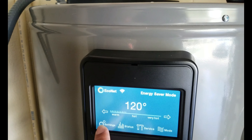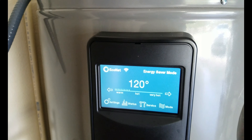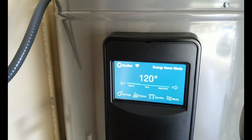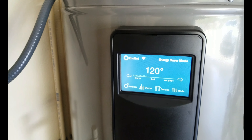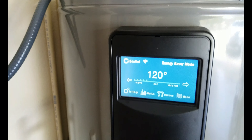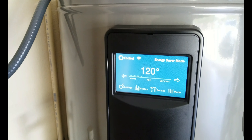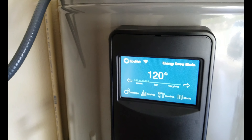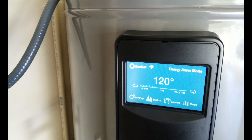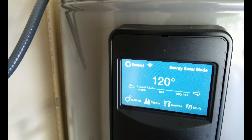One thing I did notice as a nuisance is that it doesn't show this sensor information on the app. I'm hoping someone from Rheem is watching this video and can possibly make that change, because it would be awesome to see the actual tank temperature — not just the set point I'm trying to reach. That would let me determine my energy consumption based on that reality: does it need to keep heating, is it almost at the set point, do I need to change the mode based on current ambient temperature in the garage?